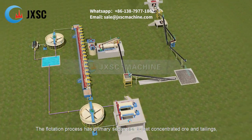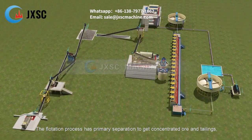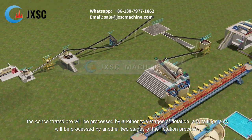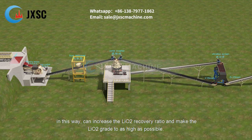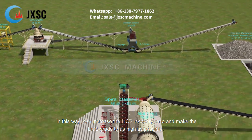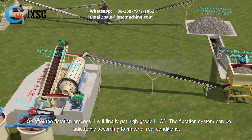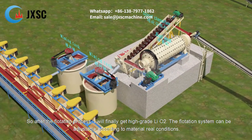The flotation process has a primary separation stage to get concentrated ore and tailings. The concentrated ore is processed by another two stages of flotation, and the tailings are also processed by another two stages of flotation. This increases the Li₂O recovery ratio and maximizes Li₂O grade. The flotation system can be adjusted according to real material conditions.